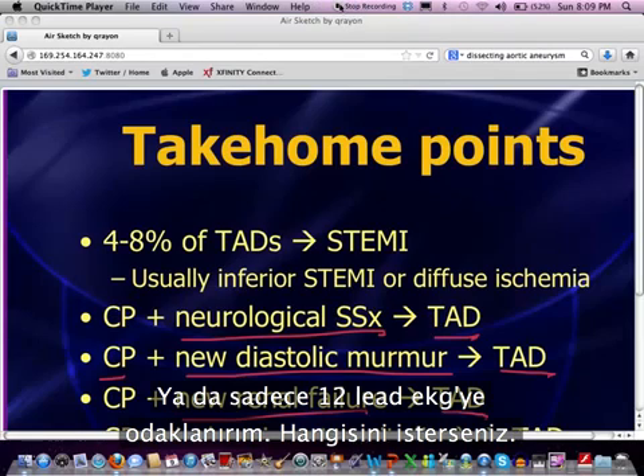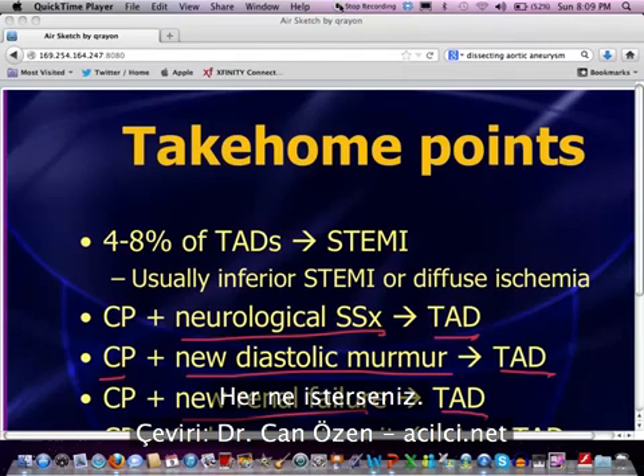We'll try to discuss more cases in the coming weeks and months rather than just focusing on the 12-lead EKG if people want — otherwise we'll just focus on EKGs. Thanks again, we'll see you next time.